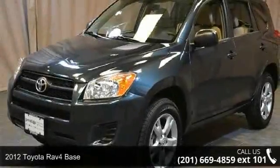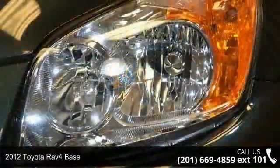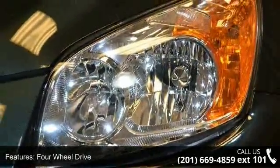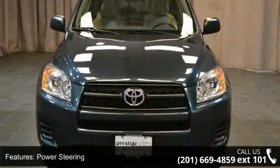Step onto the 2012 Toyota RAV4 base. If you are looking for a first-rate auto, this one could be yours today. This vehicle comes with a reliable four-cylinder engine connected to a smooth-shifting automatic transmission.